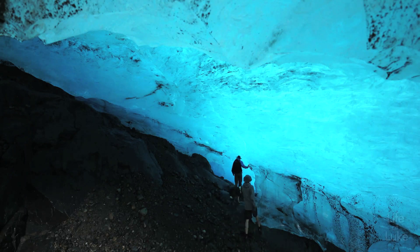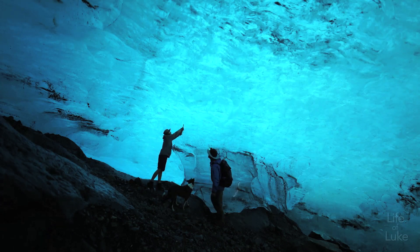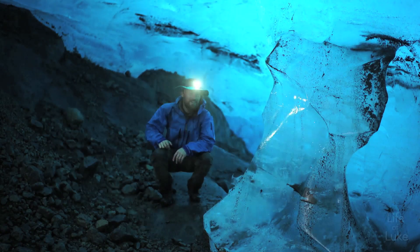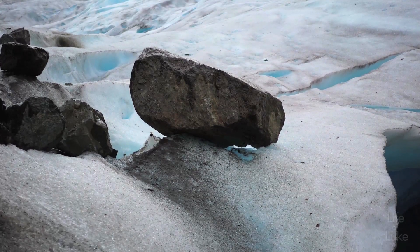Under the glacier you see that deep blue color because all the other colors of the spectrum are absorbed by the ice, and really the only color we see is blue because the blue is reflected back. Glacier ice is so dense because it's been compressed by its own weight.